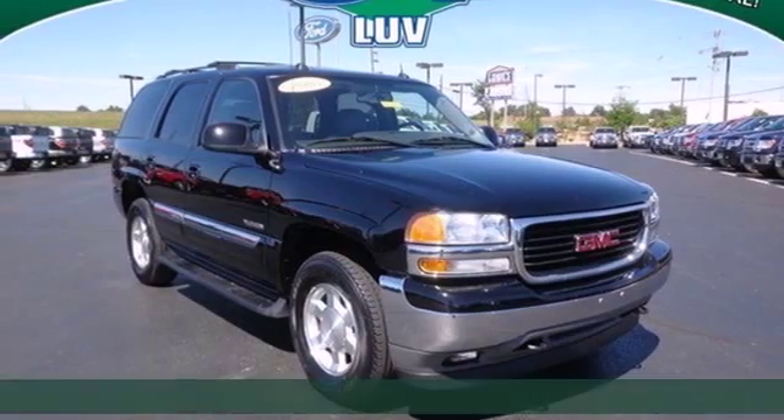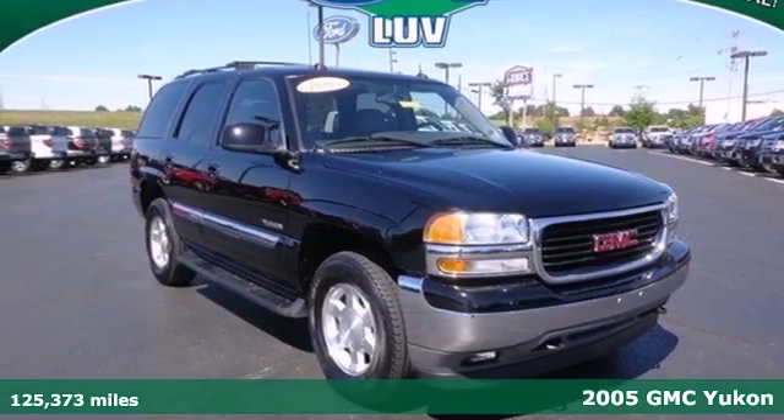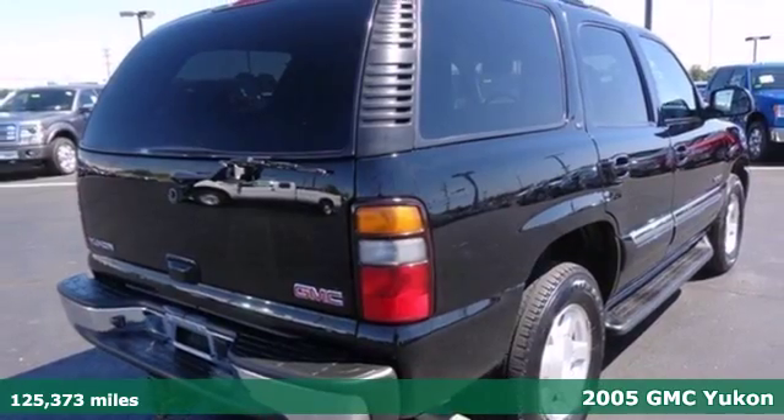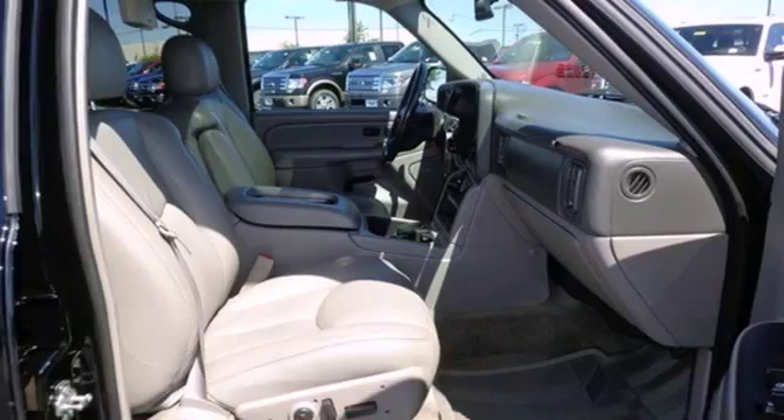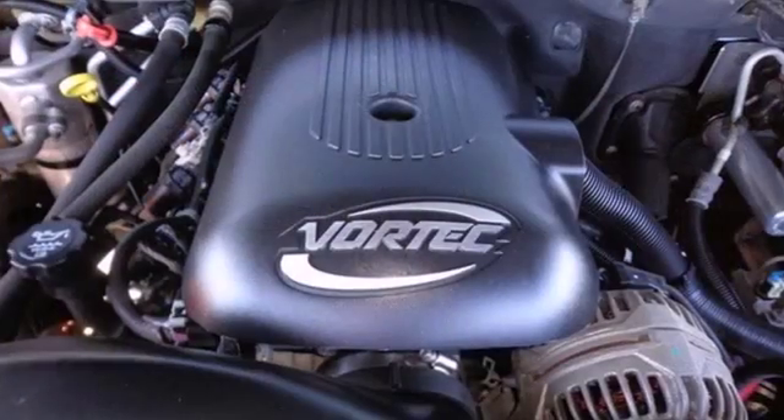Here's a 2005 GMC Yukon. Features include 4-wheel anti-lock vented disc brakes, a potent GMC V8 engine, driveline traction control, and electronic stability control.